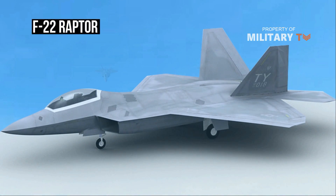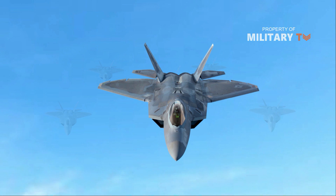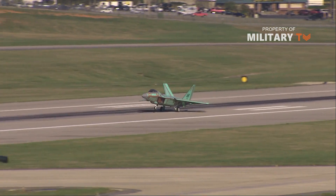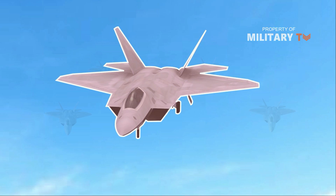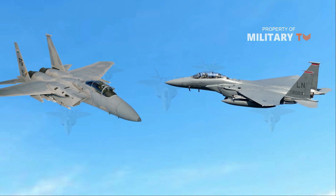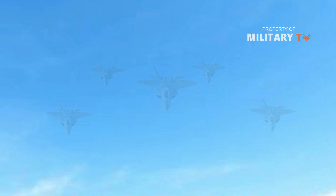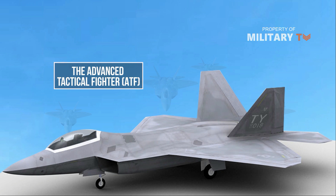F-22 Raptor. The first operational stealth fighter, the F-22 Raptor, was designed to replace the F-15 Eagle. Unlike previous American stealth aircraft, including the F-117 and B-2, the F-22 was to be a fighter, using stealth to give it a decisive advantage in air-to-air combat. Declared operational in December 2005, the F-22 is the world's best fighter, outclassing all current and projected fighters, and the only operational so-called fifth-generation fighter.